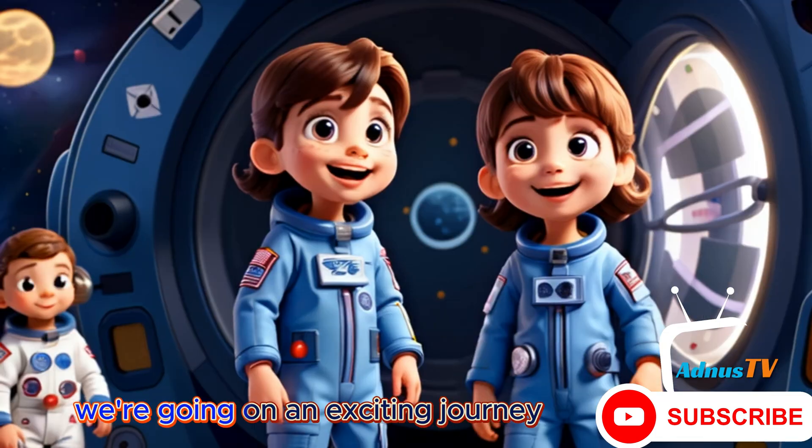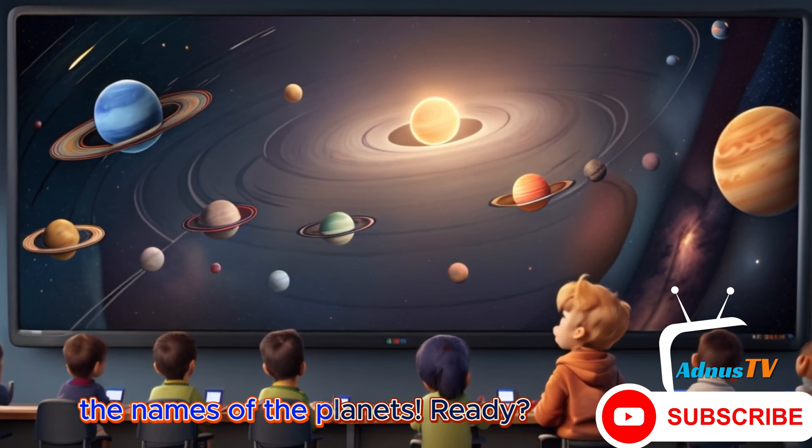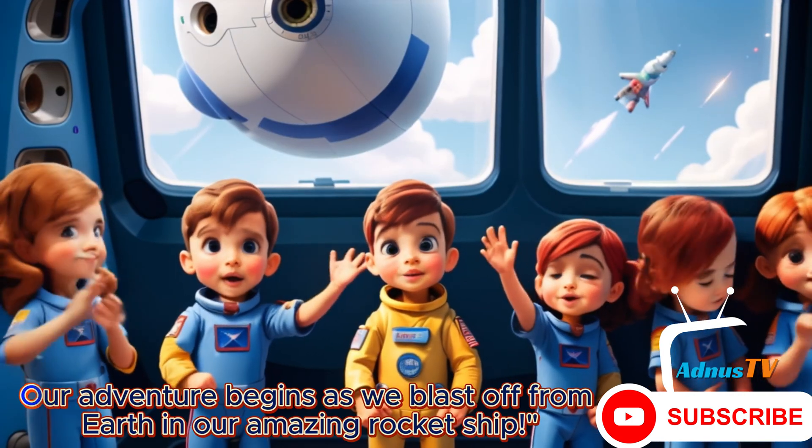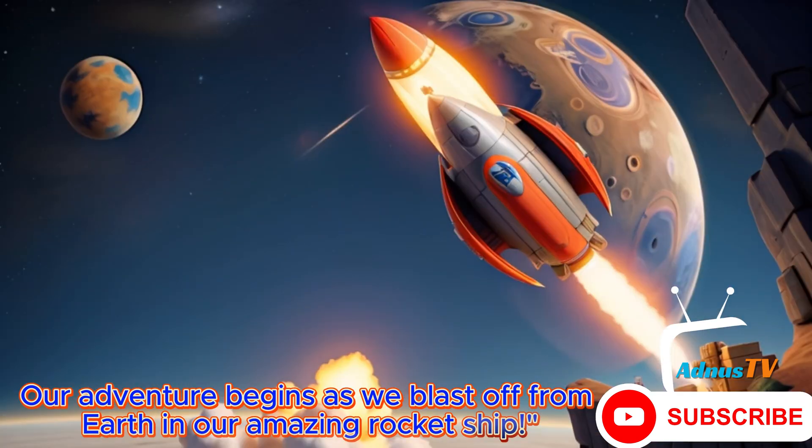Hi kids. Today we're going on an exciting journey through our solar system to learn the names of the planets. Ready? Let's go. Our adventure begins as we blast off from Earth in our amazing rocket ship.